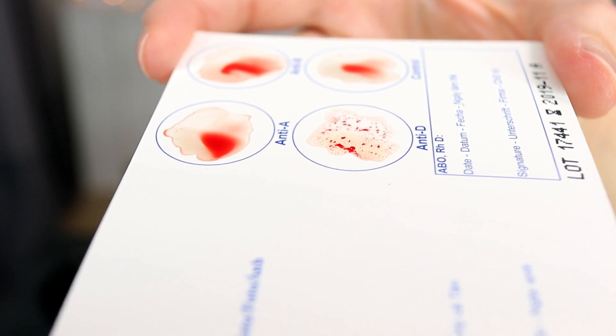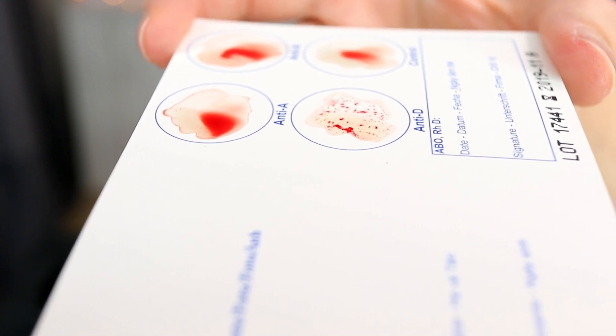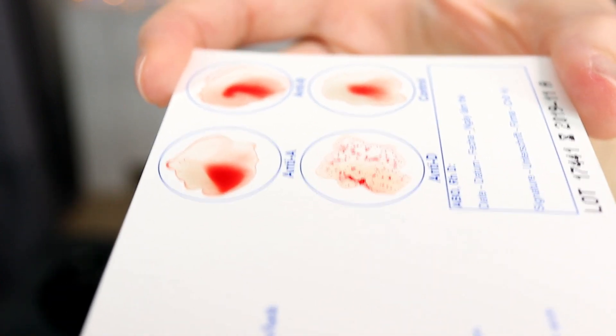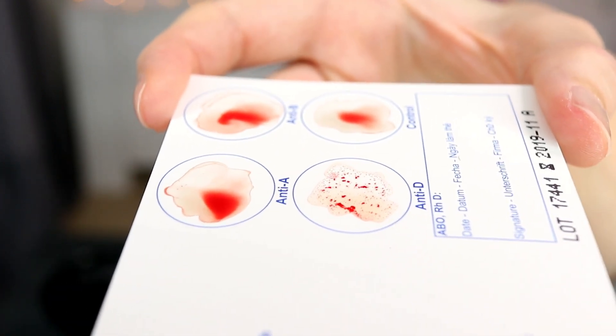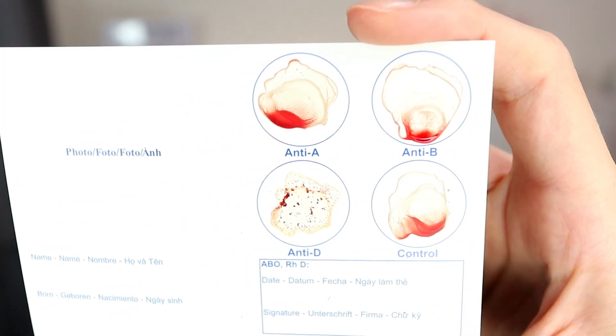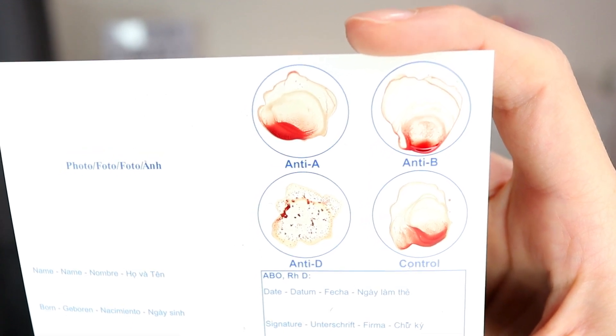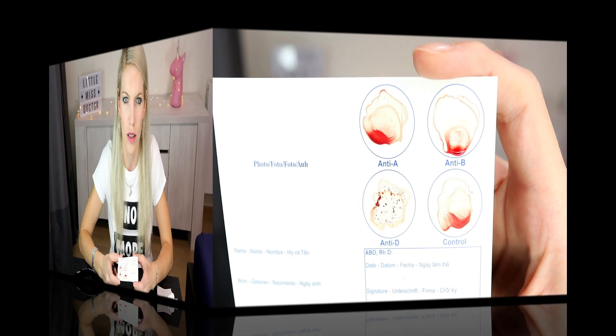These antibodies bind red blood cells together with antigens into clumps called agglutinates. You can see that now in anti-D. Blood group is genetically determined. Antigens are present at birth. Antibodies are formed in the first year of life. That's enough education — now let's get back to results.